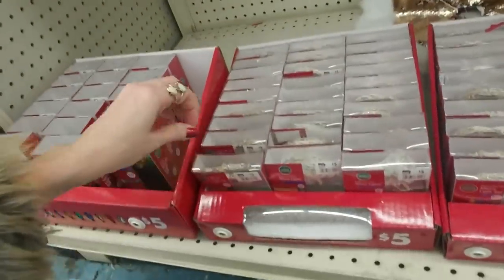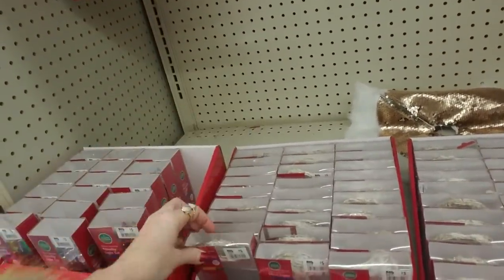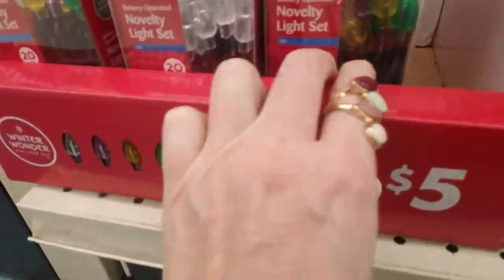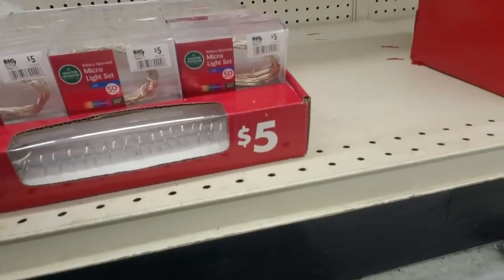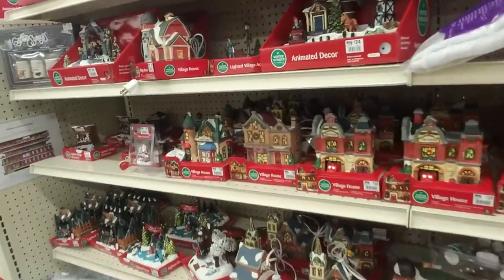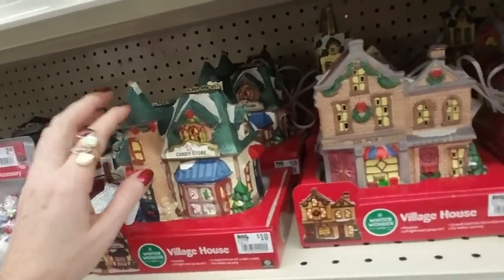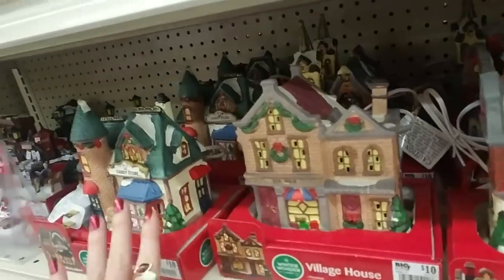And down here they have the little sets of all the little micro lights. It's battery powered so you don't have to plug them up anywhere. They have a 20-light set, and you can push the thing and it shows you what they look like. I have bought some of these lights — you can set them to flash, just stay on, or fade in and out. And here we have our little village — Christmas village stuff. These are made out of porcelain: the village house, the fire station, a toy shop, a candy store, a barn.